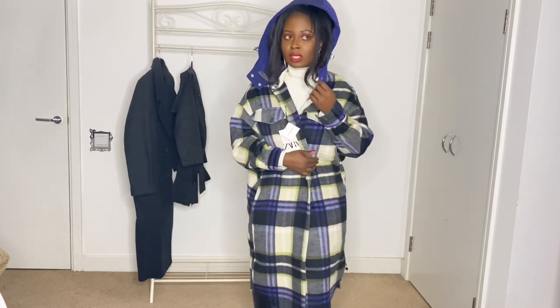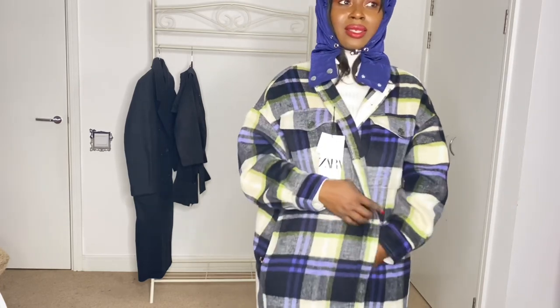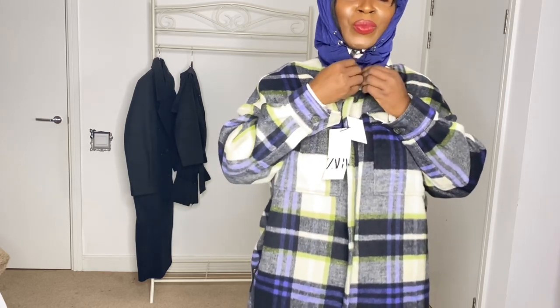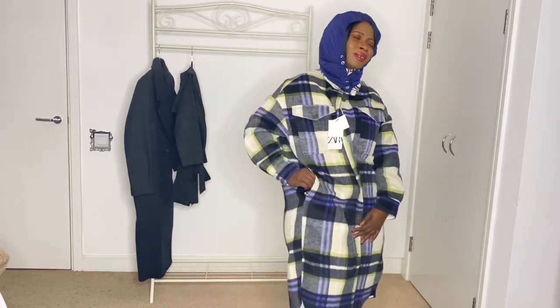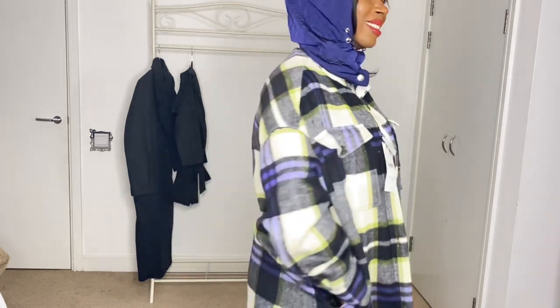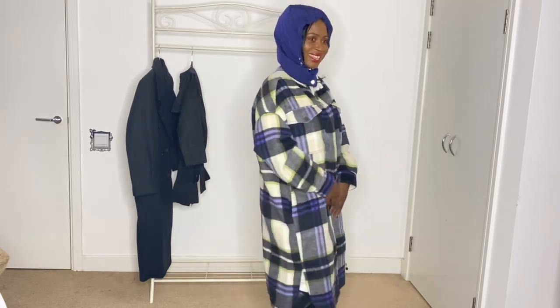It also has a hoodie and the hoodie is adjustable — you can take it off. This is definitely going to be my favorite piece. I got this for £25.99. It makes me feel like I'm in Russia or Sweden — it's so lovely.